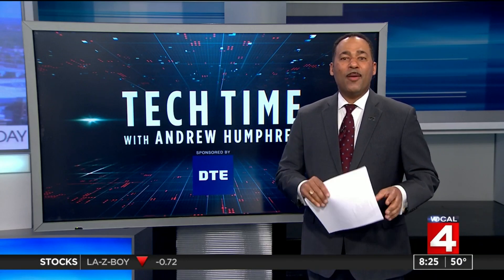That's Tech Time with me, Andrew Humphrey. Back over to you. That is such a cool story. It's so cool.